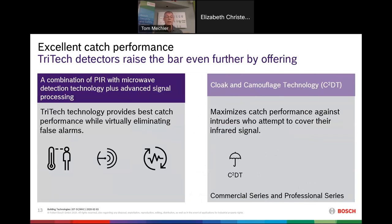Tri-tech combines a passive infrared detector, a microwave detector, and advanced processing — taking those raw technologies and putting our best processing on top, which virtually eliminates false alarms and delivers the best catch performance in the industry. Cloak and camouflage detection catches someone when they're trying not to get caught. Burglars have learned that wearing a hoodie or jacket makes it harder to be detected — unless you're using a Bosch detector with cloak and camouflage detection. I can tell you I can't get by one of our detectors in a hoodie, and I've tried.